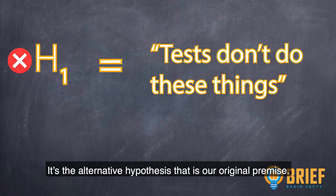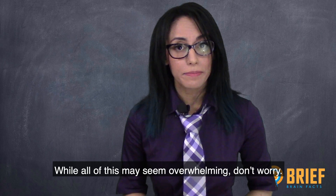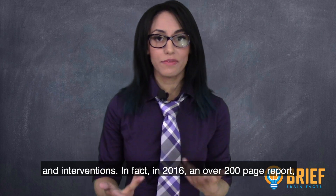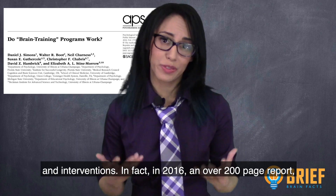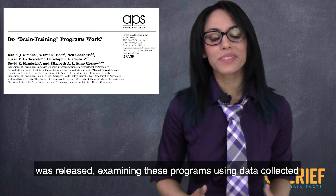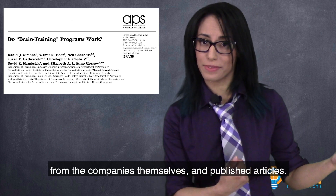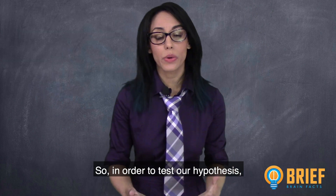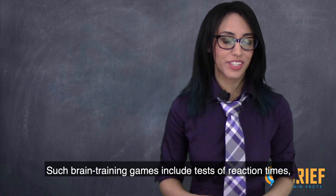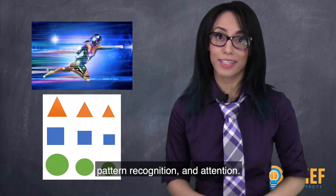It's the alternative hypothesis that is our original premise. Researchers have examined these training programs; in 2016, an over 200-page report — linked in the description box below — was released examining these programs using data collected from the companies themselves and published articles. To test our hypothesis, we're using the brain training programs themselves, which include tests of reaction time, pattern recognition, and attention.